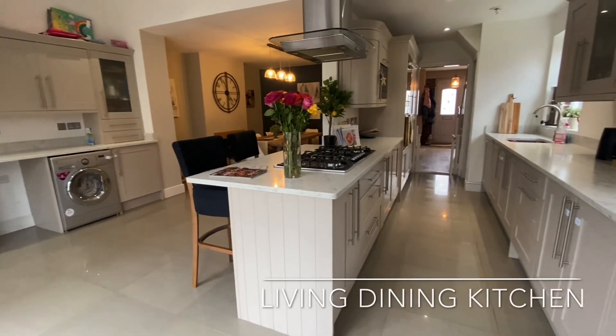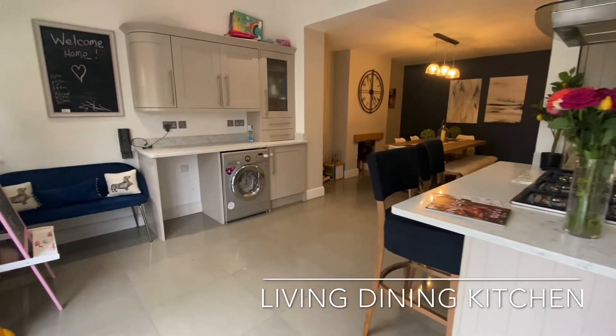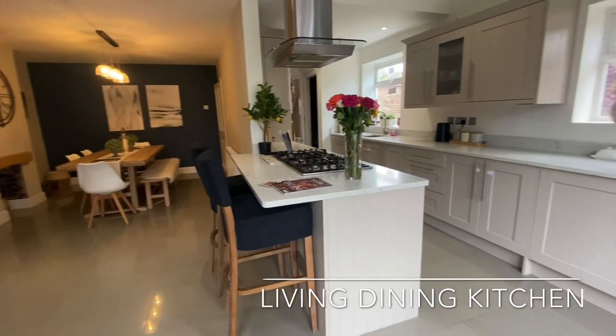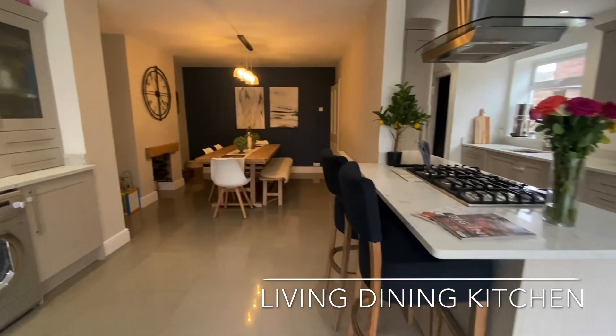To the rear is this stunning open plan living dining kitchen, providing the perfect entertaining space with formal dining, breakfast bar seating, as well as bi-folding doors opening out onto the rear garden.